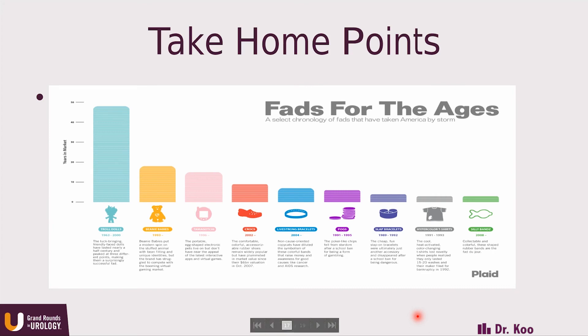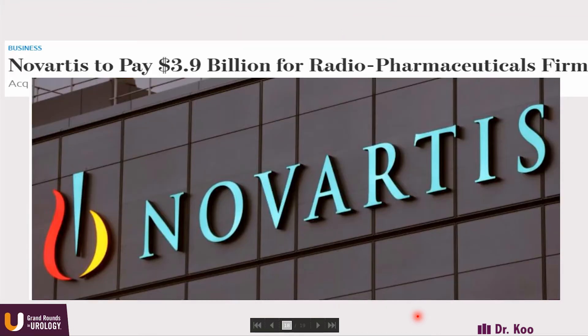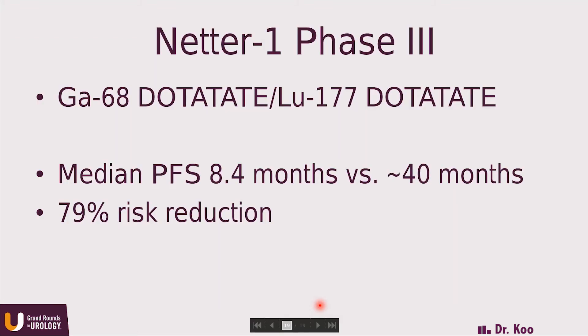The take-home point is that this is not a fad — it's here to stay. Novartis recently purchased a radiopharmaceutical company called Advanced Accelerator Applications for almost $4 billion, based on their product using Dotatate. The NETTER-1 Phase 3 trial used gallium-68 dotatate and lutetium-177 dotatate to treat patients with metastatic neuroendocrine GI tumors. In approximately 230 patients, they showed a median progression-free survival of 8.4 months with octreotide alone, compared to an estimated 40 months with lutetium-177 dotatate plus octreotide — a significant improvement in progression-free survival.